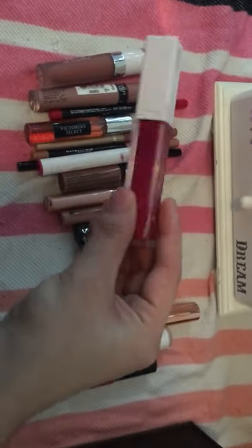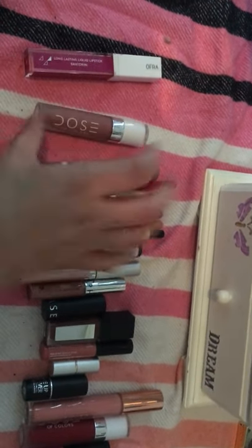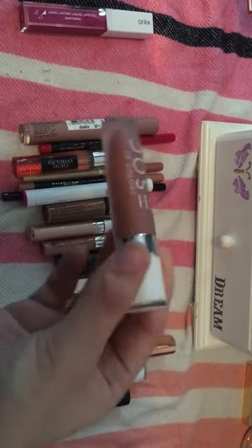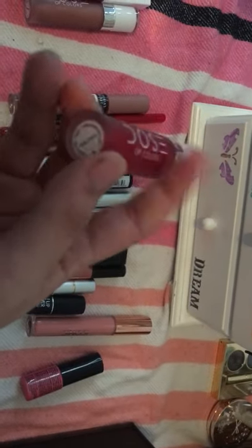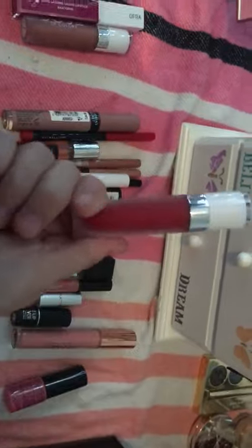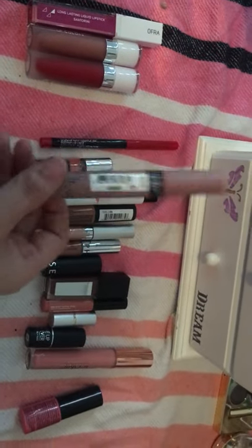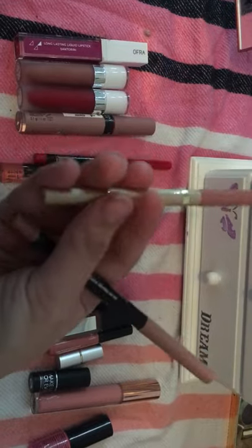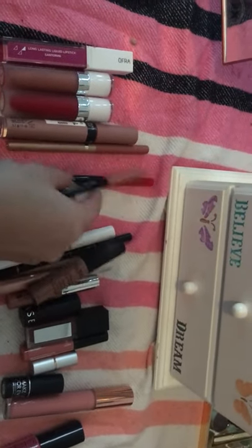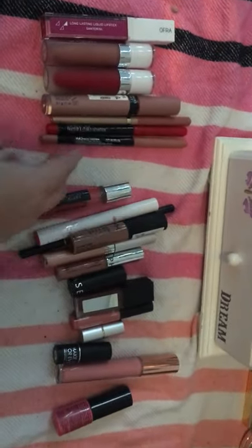This Ofra I got in one of the first Boxy Charms — it's not bad, I'm keeping it. I just got this Dose of Colors Liquid Lipstick in the shade Nude Mood, along with this one in Date Night. I have yet to try Date Night but I've tried Nude Mood. I'm still trying to figure out how to get them to last. This Victoria's Secret one isn't even opened but I'm going to keep it to try it. And then my lip liners — this gold one is a L'Oreal, and these two I just got in my Black Friday haul, so I'm keeping those.